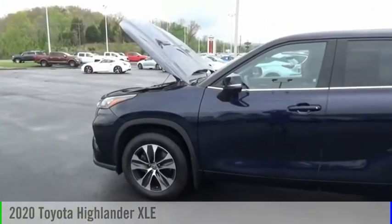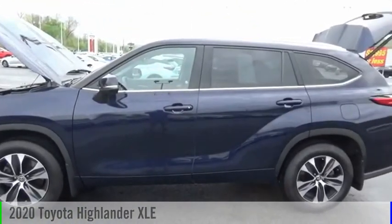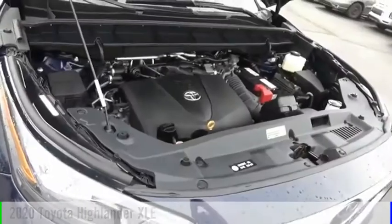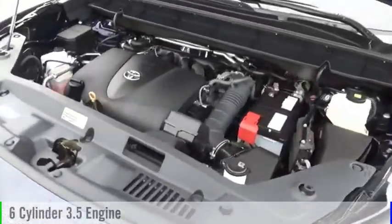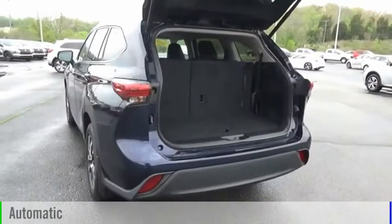Looking for the right vehicle? Check out the 2020 Highlander. This vehicle is powered by an all-wheel drive, six-cylinder, 3.5-liter engine, and comes with an automatic transmission.